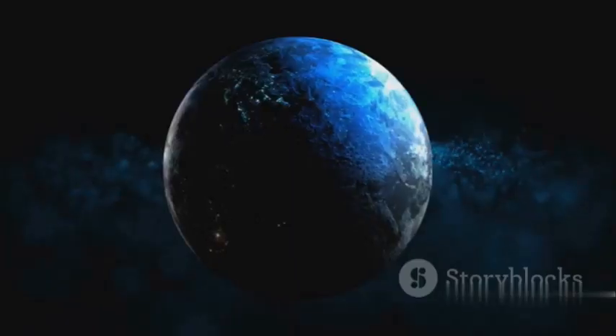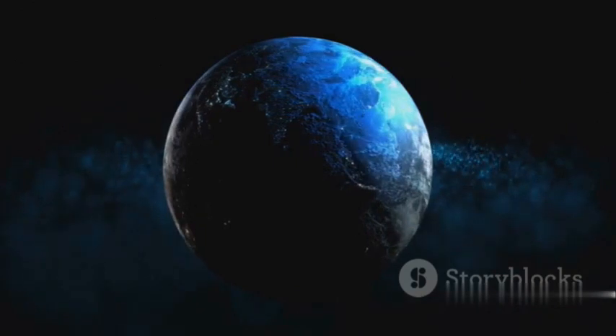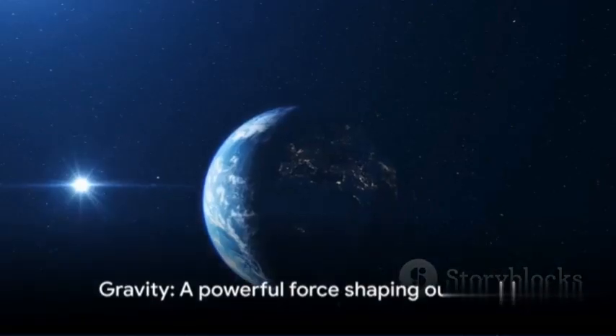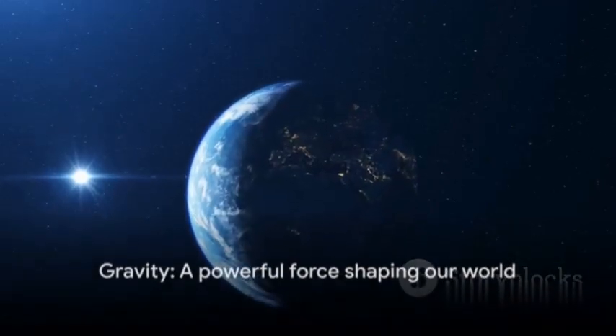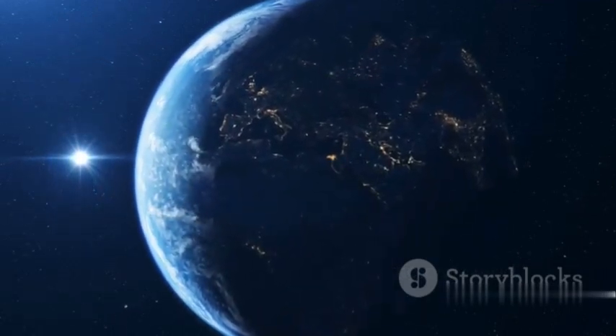In a sphere, all of the Earth's mass is as close as possible to the center, which is just where gravity wants it. Gravity is the artist that sculpts our planet into a sphere — a powerful force, always at work, always shaping and reshaping our world.